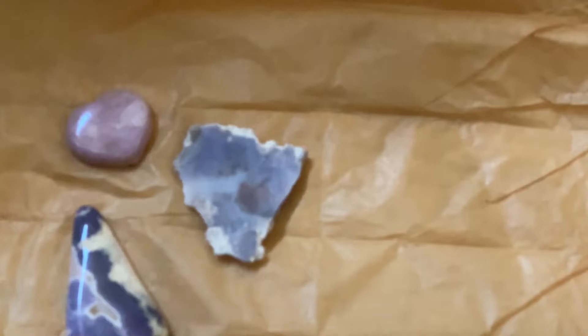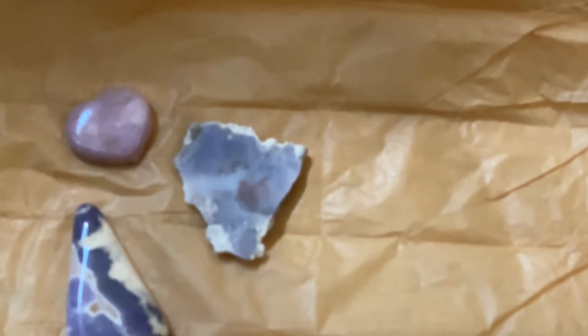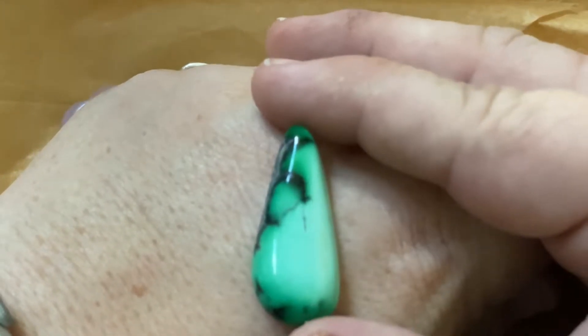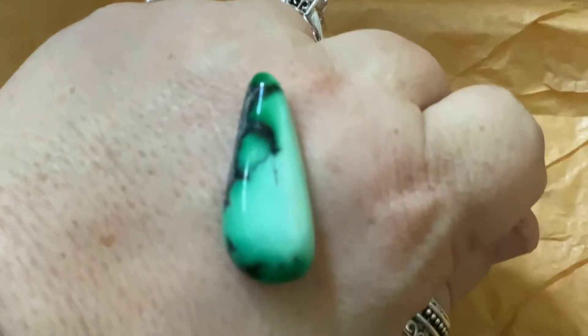I don't always buy when Lapidary Dave cuts, but if I buy something from him I tend to buy something he cut during a live, because I love the pieces he cuts. He was cutting this piece and said, 'Oh, I don't like the shape I made it.' Well, it happens to be one of my favorite shapes. I bought two stones from him. Look at that piece — this is called Iranian Emerald Rose Variscite. Isn't that gorgeous? Variscite is a cousin to turquoise.